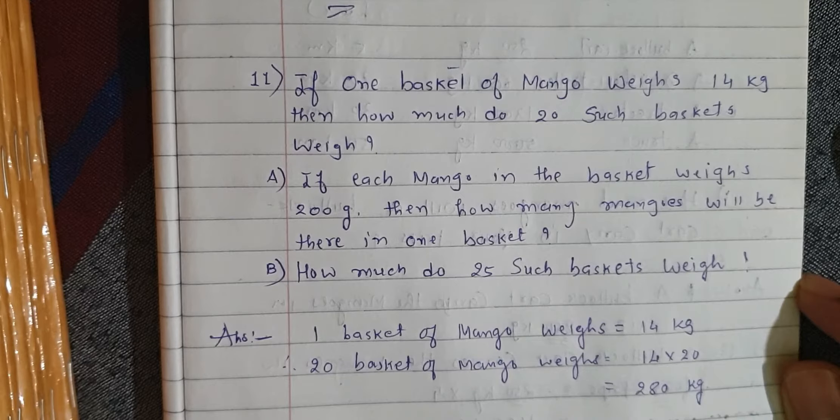Hello friends. Today we will start question number 11. If one basket of mango weighs 14 kg, then how much do 20 such baskets weigh?